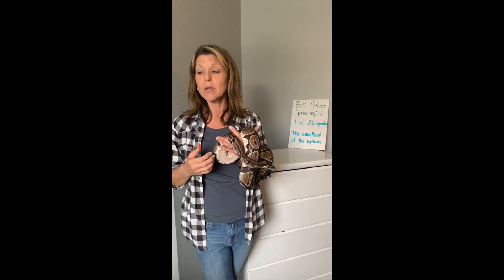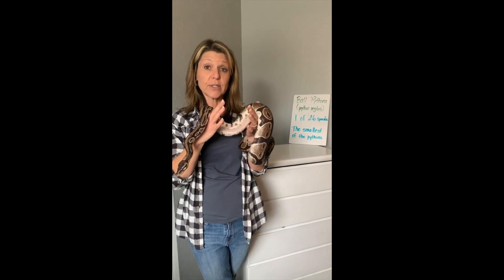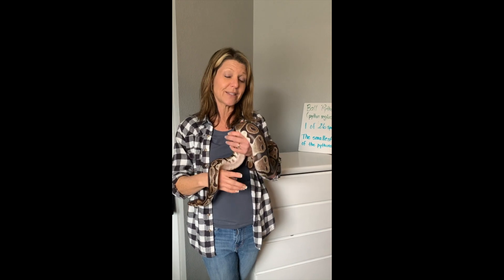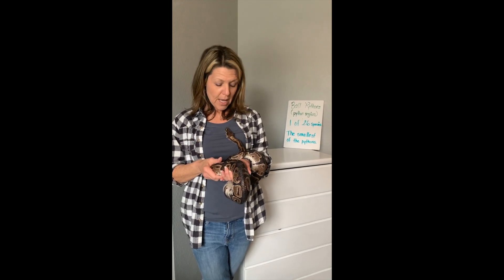They're called a ball python because they like to curl up in a ball and hide in a really dark place. This is a very gentle, very shy snake, and many of you know that Katherine would much rather hide than come out and see everybody on a regular basis.